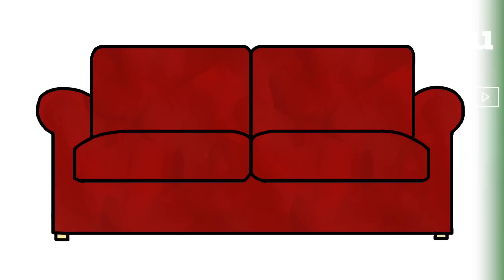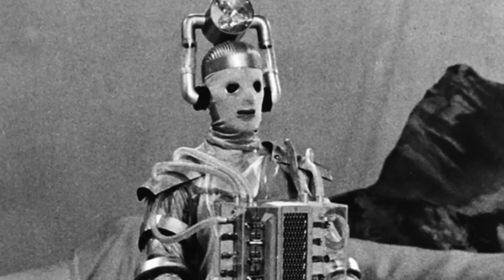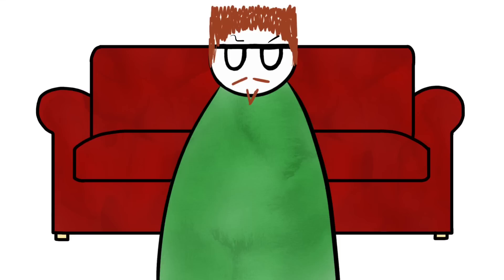If there's one piece of furniture that you are most likely to find in most households, it would be the big, squashy, elongated chair slash bench that 9 out of 10 times faces towards the television. I'm sure you know what I'm talking about. It's the big thing The Simpsons sit on at the start of every episode, or the big thing you hide behind as a kid when Cybermen appear on the telly.